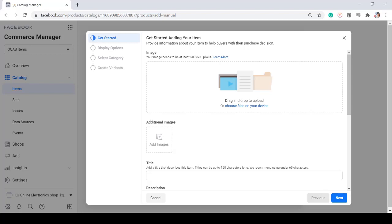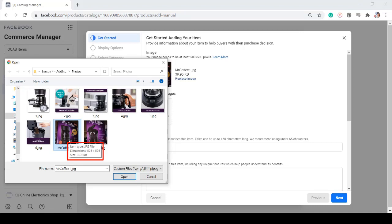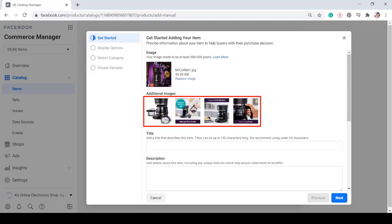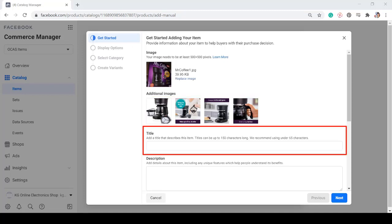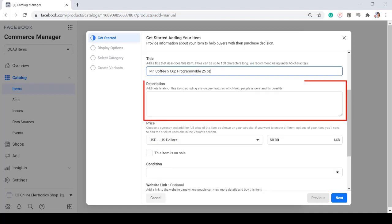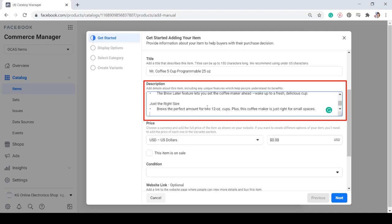First, you need to provide information about your item, which can help your potential buyers with their purchase decision. Choose the photo from your drive. The image that you will upload must be at least 500 by 500 pixels. You can replace the image if you prefer. Once you have uploaded the image, you can add more images for your item. It's good to have more photos of each product so that your customers will be able to see more angles of the item. You can add four photos aside from the main photo. Next, add a title describing your item — you can use up to 150 characters long, but it is recommended to use under 65 characters as your title.